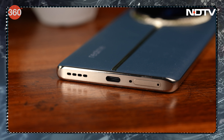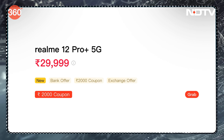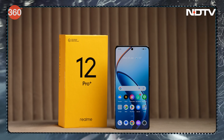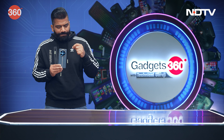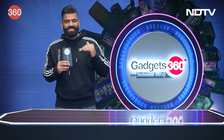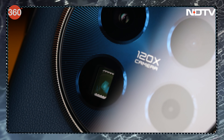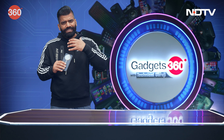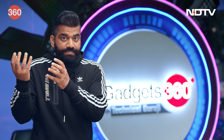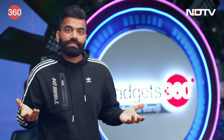The periscope lens mechanism clearly shows how fast technology is growing and how we are able to enjoy smartphones packing cutting-edge technology at this price point. Technology is trickling down and it's available for the masses at a very affordable price.